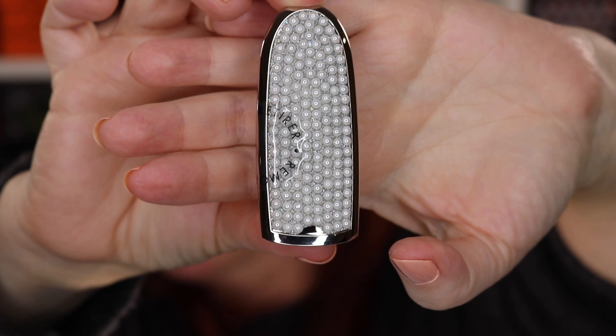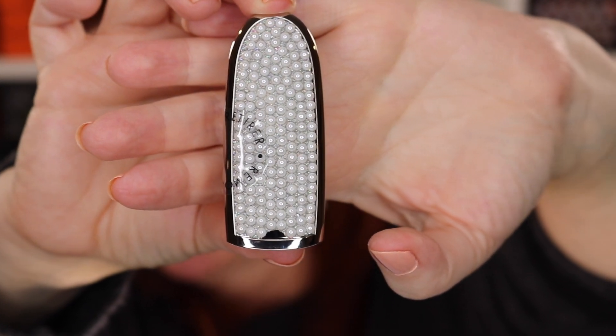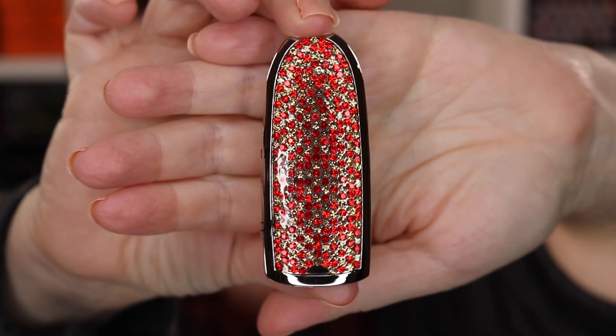I also picked up some limited edition pearl cases. I didn't pick up both of them because the pearl ones didn't appeal to me as much, but I did pick up one — the white pearl, called pearl glow. And then there's another case, the golden ruby — I believe that's lunar new year, though I'm not entirely sure.